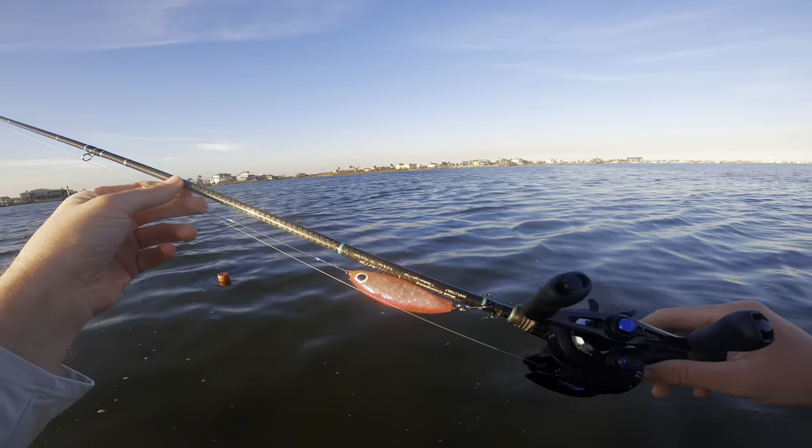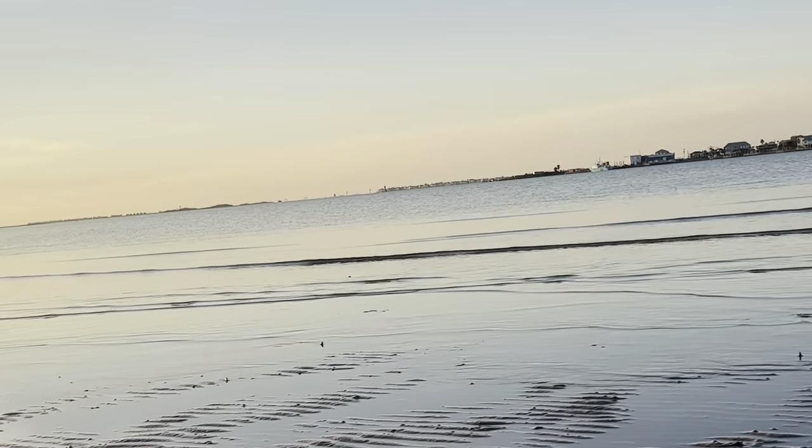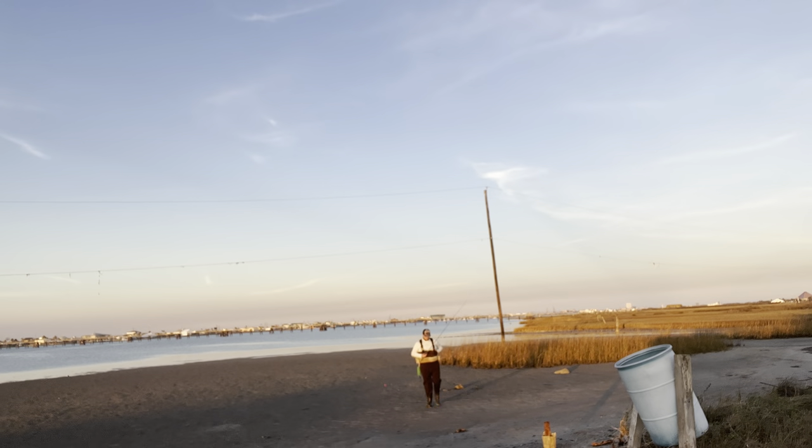That's gonna do it right there — I'll see you guys back at the truck. Back at the truck! The walk out there was great since the tide was out and I was walking on dry land, but on the way back the tide had come in this afternoon.